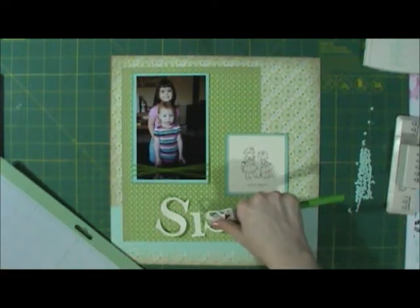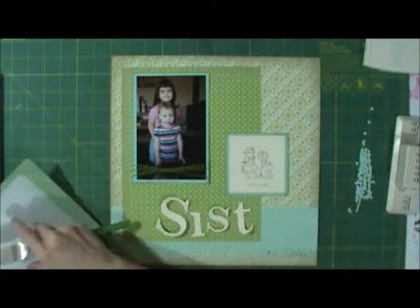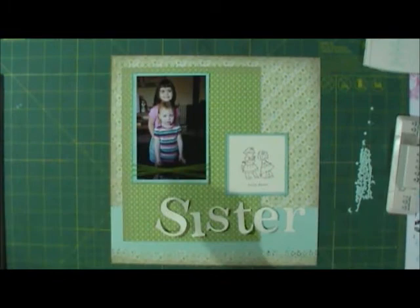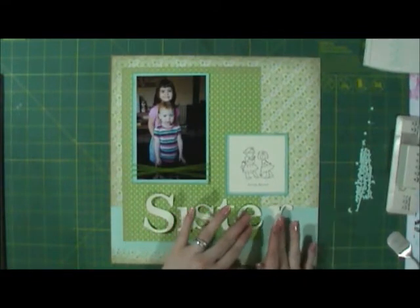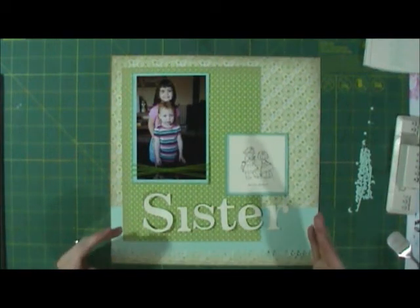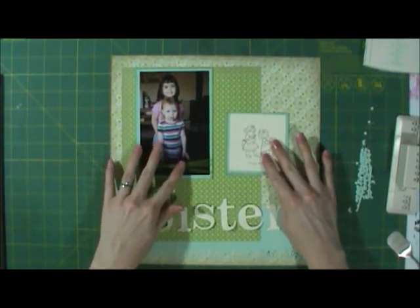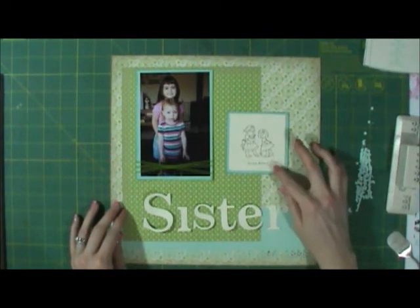I inked around the edges of the photo mat using Pool Party ink — I just used my Pool Party ink pad and inked around it. I'm going to place these down. Originally I just wanted it to say 'sister,' but I might put an S on the end. I kind of want it to look like 'hello friend,' and I might put 'hello' smaller right here so it says 'hello friend, hello sister.'